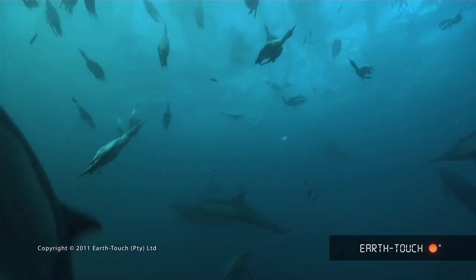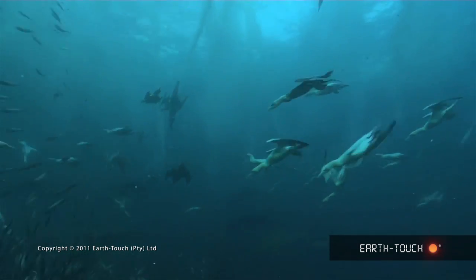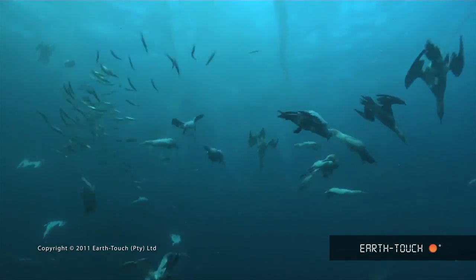As these bait balls develop and progress, the amount of fish obviously gets fewer and fewer. And you can see here they're starting to thin out. There are almost more predators than there are sardines by the end of it.